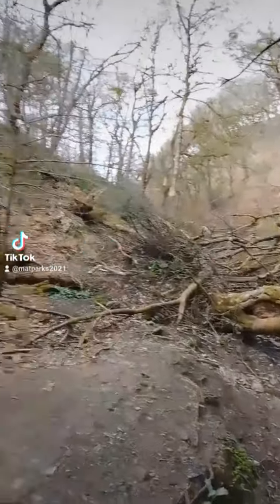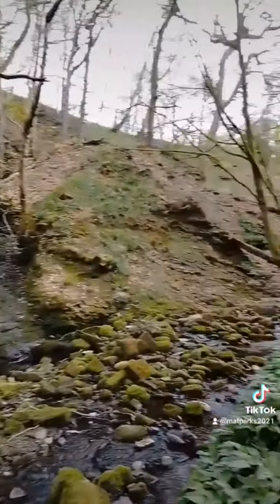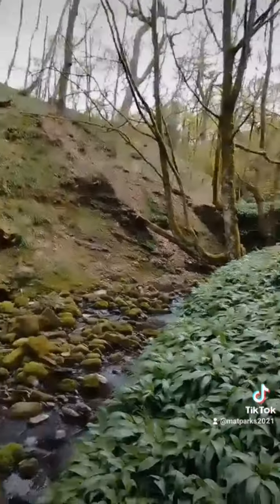It looks like we've had a few trees down, probably from the beginning of the year when the storms hit, which is a bit of a shame. We'll go a bit further that way in a minute.